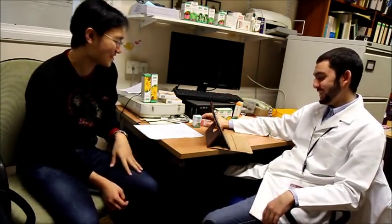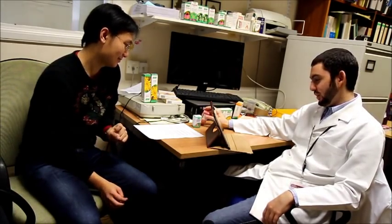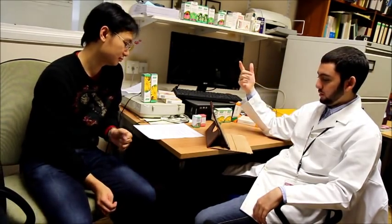While in butcher's broom, the active constituents are called glycosides, and these include ruscogenin and neoruscogenin. Don't be worried about these difficult terms — I just wanted to mention them. This causes the blood vessels to be constricted and become more narrow, which improves circulation and prevents blood from pooling in the veins.